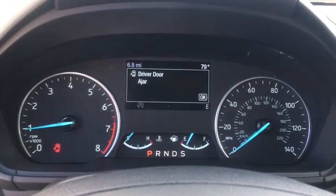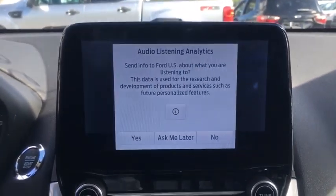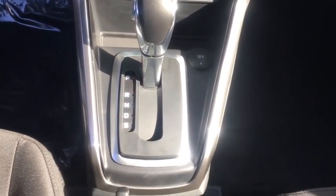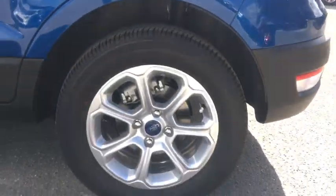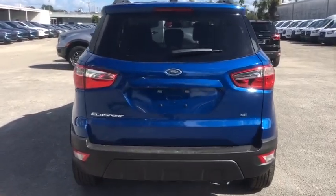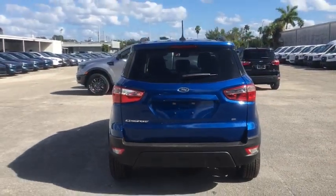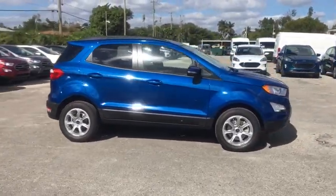Searching for a dependable vehicle that looks great too? You found it, so stop in today. The Ford EcoSport. We'll be right back.